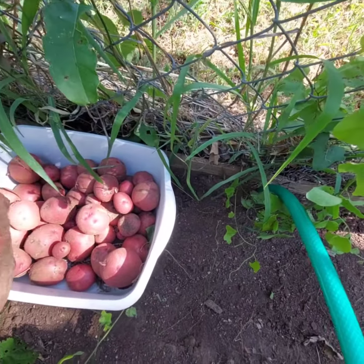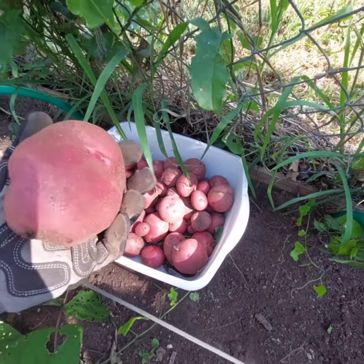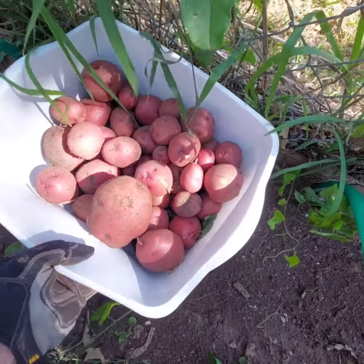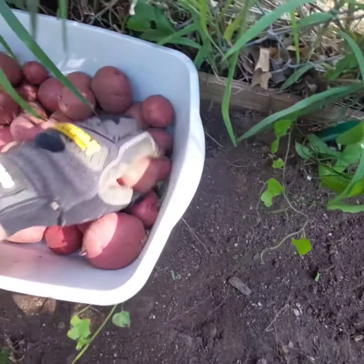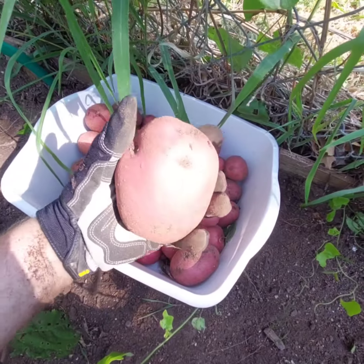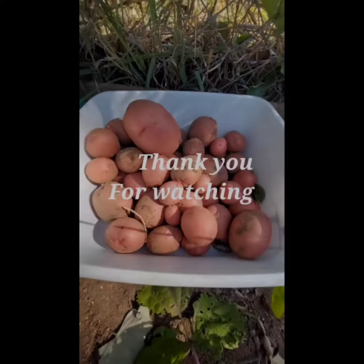These are Red Norland, and this is pretty big for a Red Norland, so I'm happy. I don't know — I'm terrible with weight — but yeah, I got that many, a bunch of them. They're all in there. Look at that guy though, that's a picture right there.